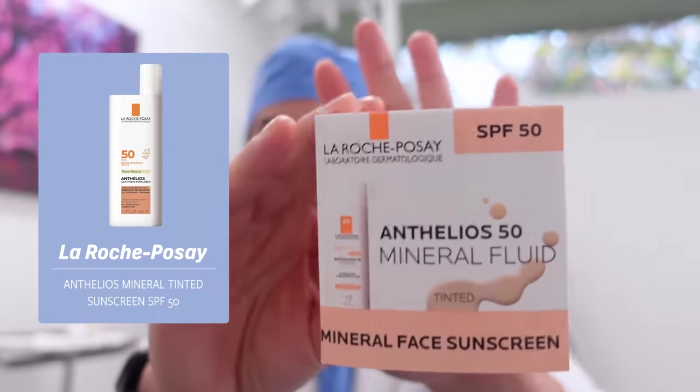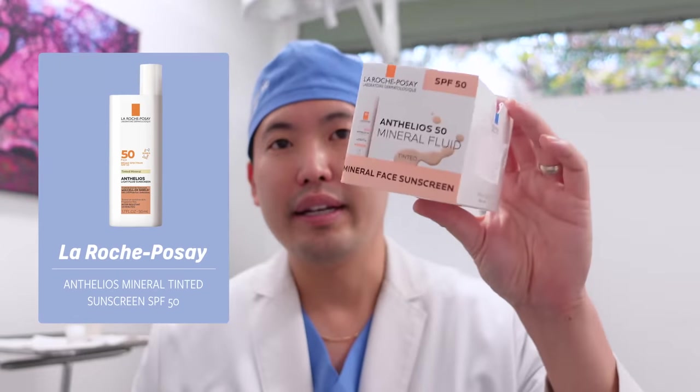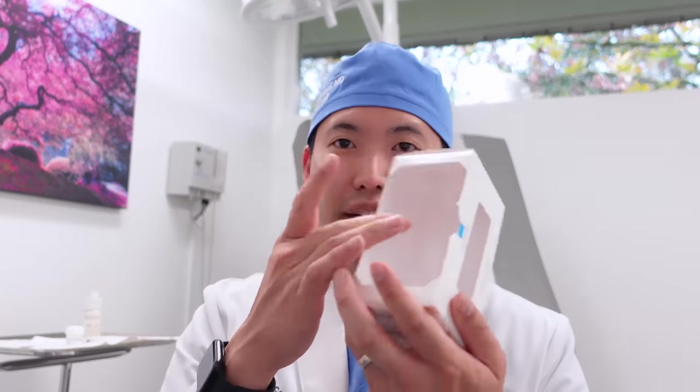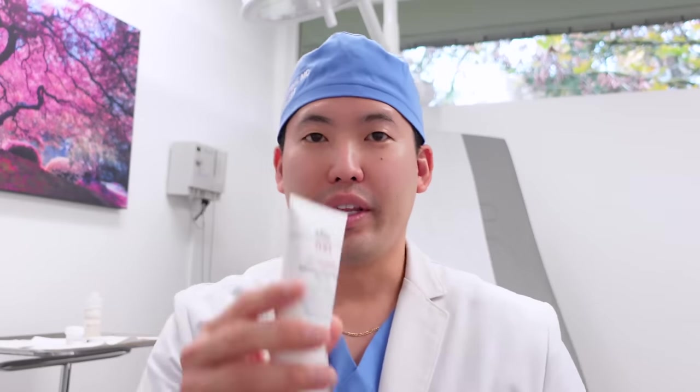I've already reviewed the La Roche-Posay Anthelios 50 Mineral Tinted and done a YouTube video on it — it's a great one. Today I'll be talking about other great tinted sunscreens. I have a sample box here that I give out to patients to get them started looking into tinted sunscreens. Let's talk about my favorites.